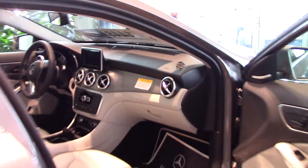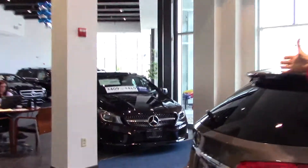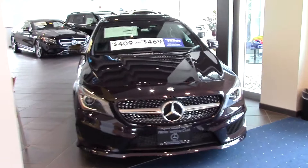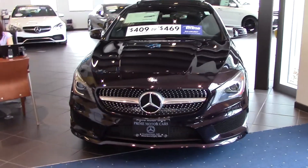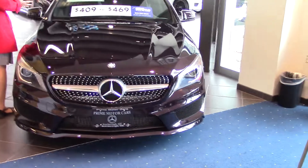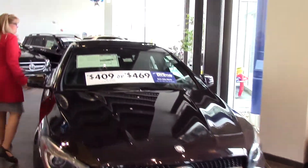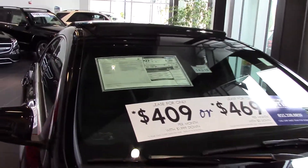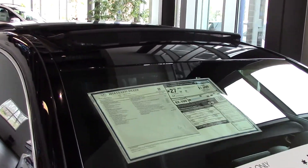All right, let's look at the CLA now — and here it is. This one's got a sport package which you may or may not be interested in, but it comes with a lot of different equipment. This one has a sunroof — you can get it with or without that. The sport package gives you the fancy wheels.